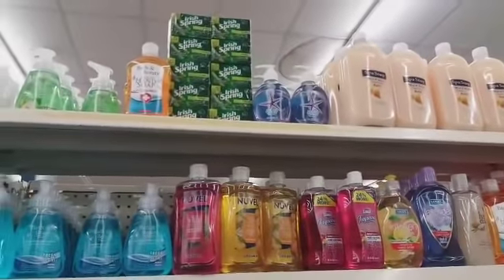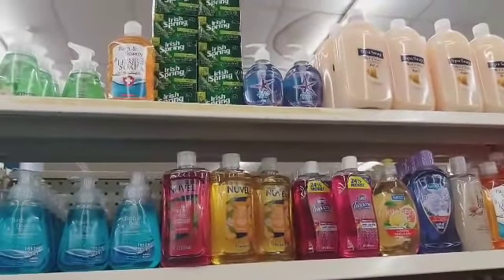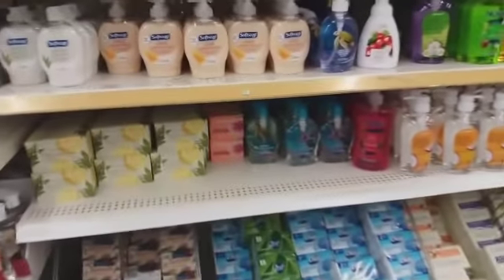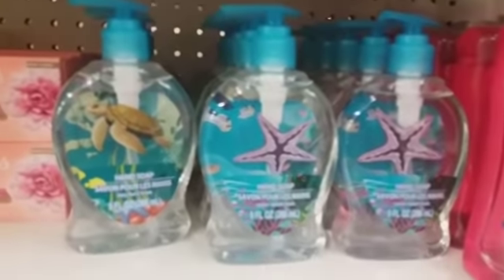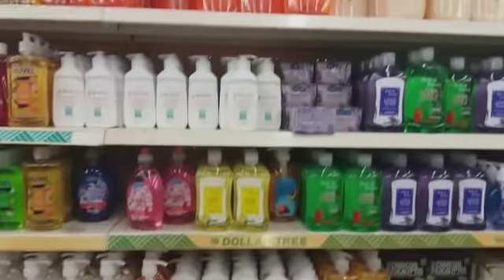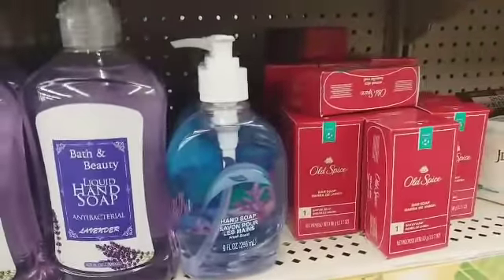Let's see if they have any new hand soaps out. I see that starfish hand soap up on top. I'm not seeing anything new down here — these are cute though, the turtle and starfish. I was looking for a particular hand soap. I must not have made it down here yet — I got one with the little dolphin on it.